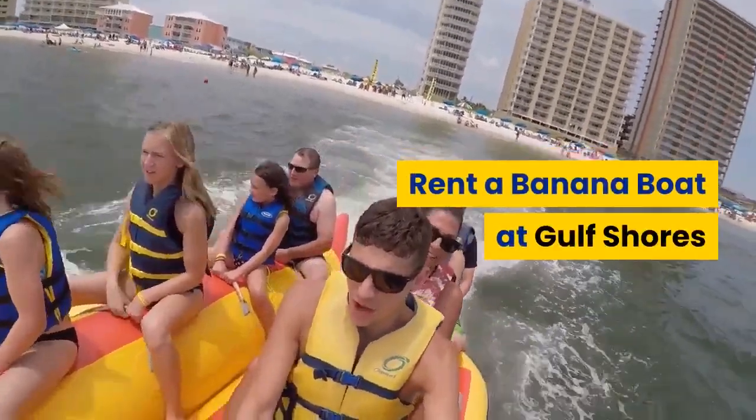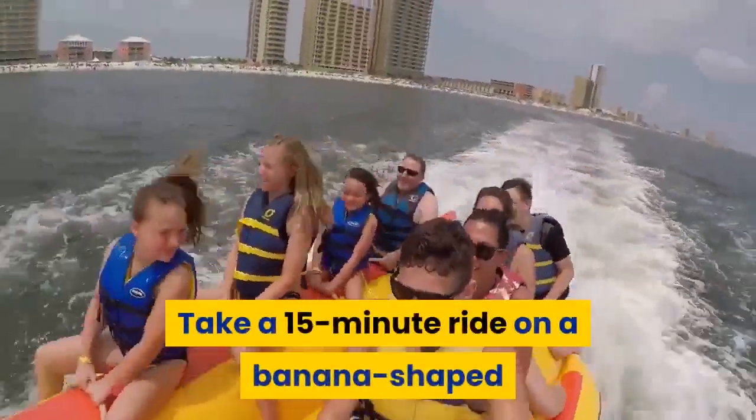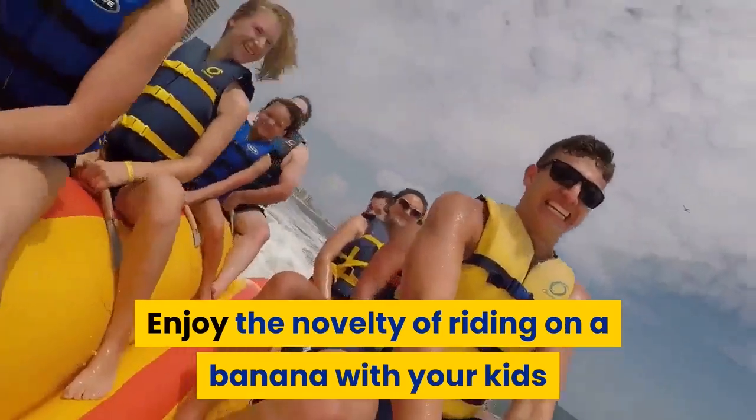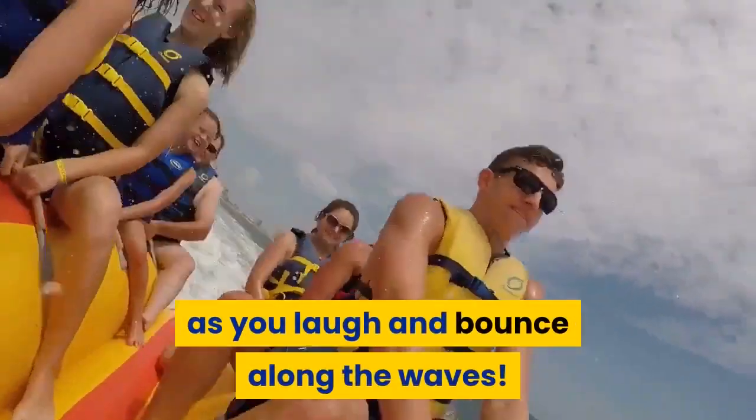Rent a Banana Boat at Gulf Shores. Take a 15-minute ride on a banana-shaped boat pulled behind a wave runner. Enjoy the novelty of riding on a banana with your kids as you laugh and bounce along the waves.